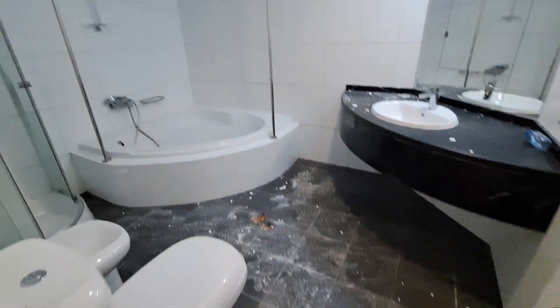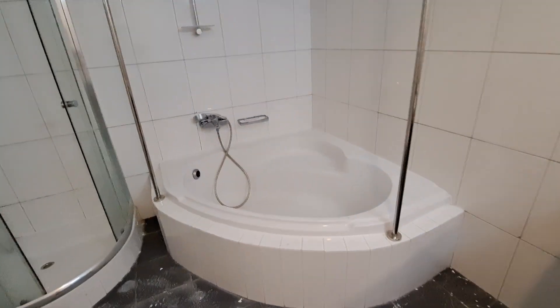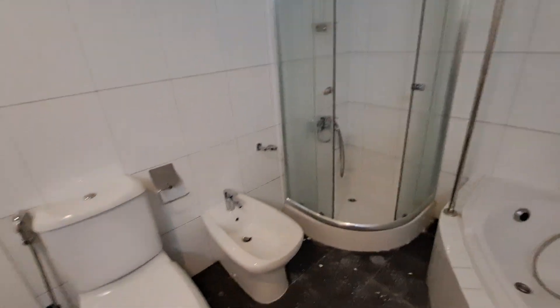The master bathroom has five doors. It has a bathtub, a jacuzzi, and a standing shower.